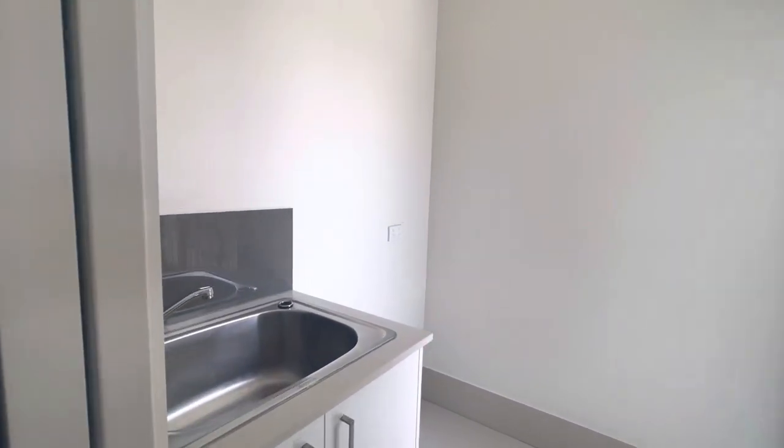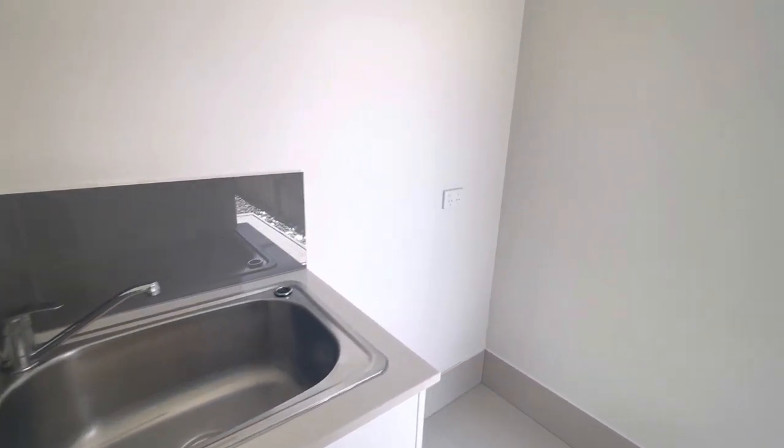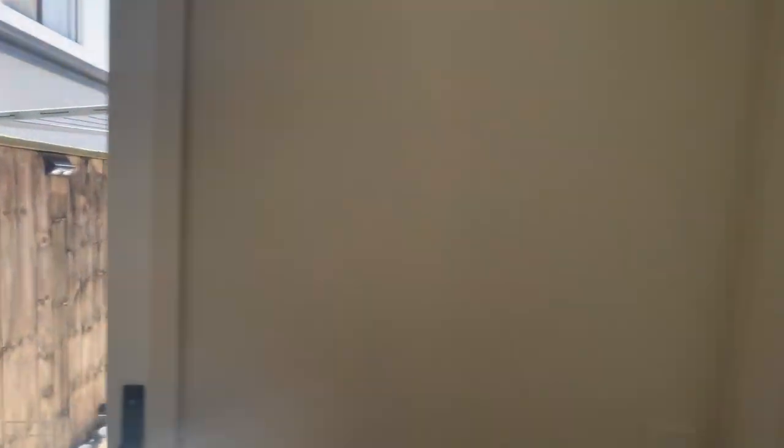Coming off the kitchen we've got the laundry. You'll see we have the basin in there, plumbing space for your washer and dryer, and direct access out to the clothesline. Super convenient.